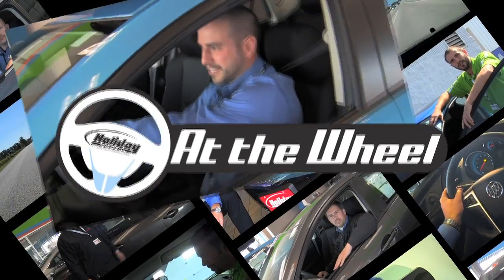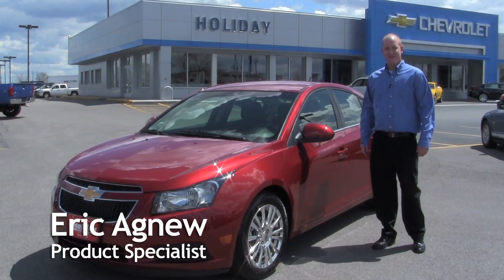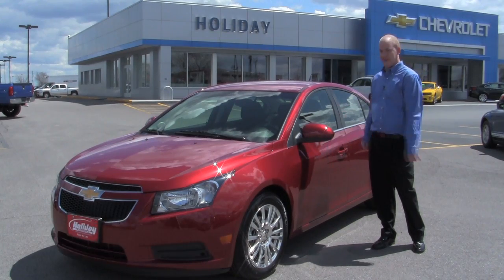What's new? What's hot? Let's find out. Today at the wheel — Hi, I'm Eric Agnew, and this is the 2011 Chevy Cruze Eco.